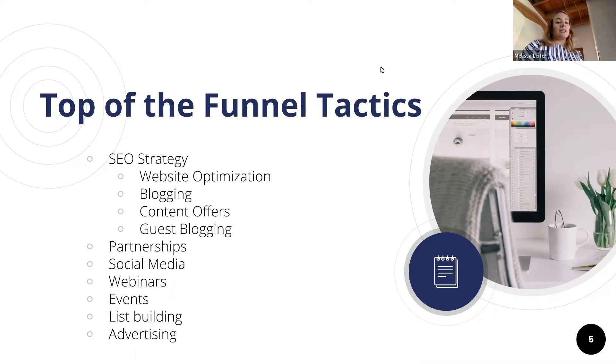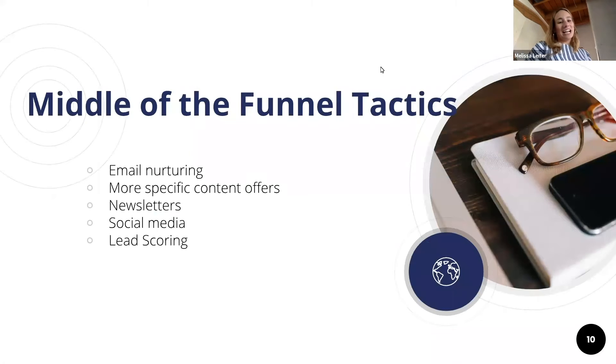Other common top-of-funnel tactics are partnerships, social media, webinars, events, and of course advertising. List building and advertising aren't necessarily inbound tactics, but they end up being part of the tactics that go into digital marketing overall.